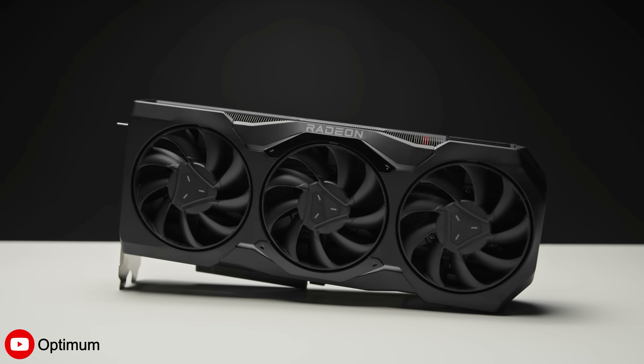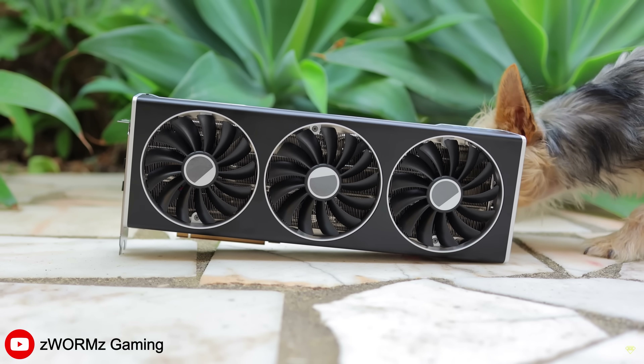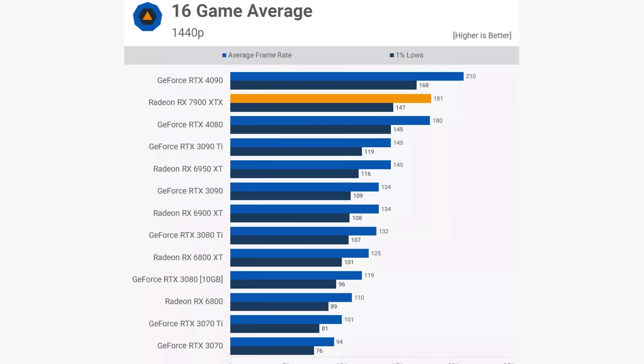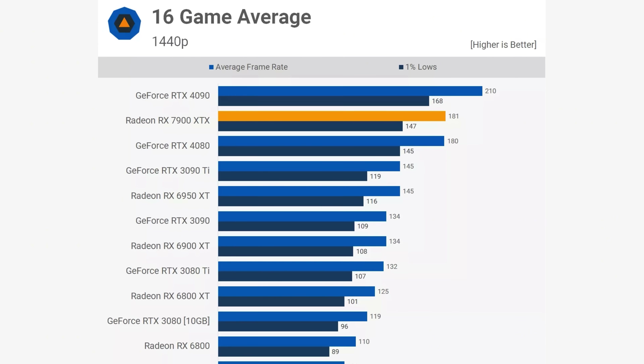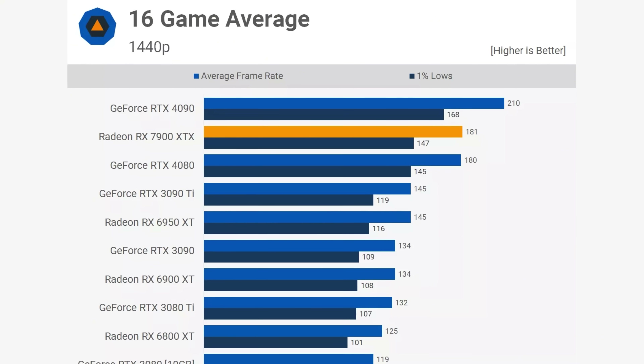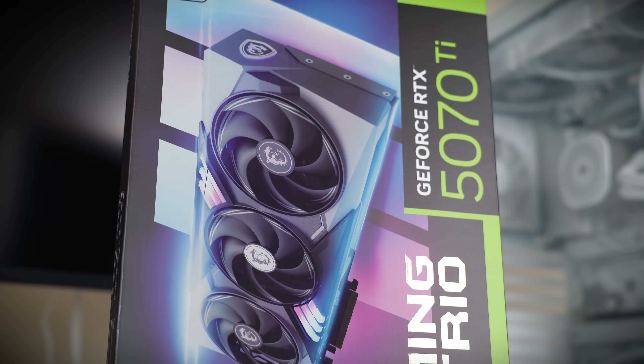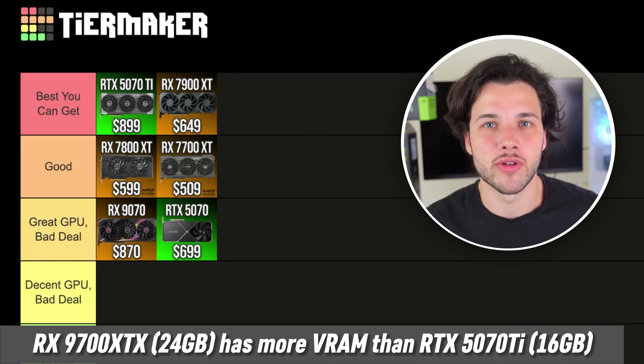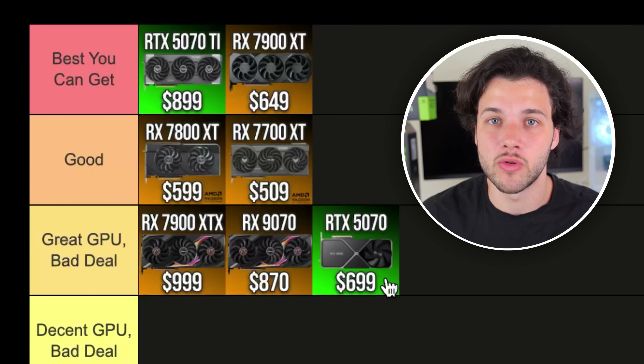The RX 7900 XTX is the best previous-generation AMD graphics card and it's still one of the fastest GPUs in the entire market — basically the same gaming performance level as the RTX 5070 Ti. But it's worse when it comes to ray tracing performance and has a worse upscaling technology. At the moment, this one is going for $1,000 USD minimum. You can get the 5070 Ti for around $900, and I do think the 5070 Ti is a much better overall graphics card mainly because of its feature set with better ray tracing and DLSS. Unless you need more than 16GB of VRAM, I wouldn't recommend the 7900 XTX over the 5070 Ti, especially when it's $100 more expensive. That's why it's going into my great GPU, bad deal tier.